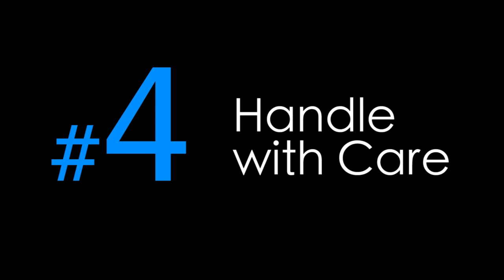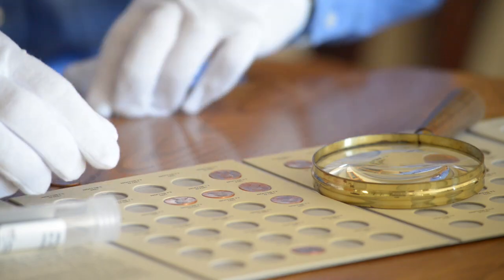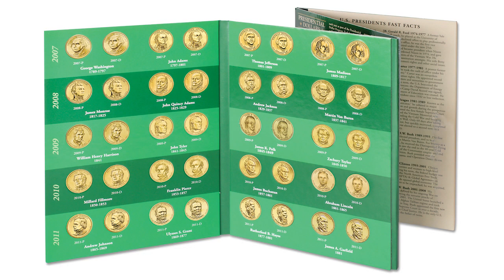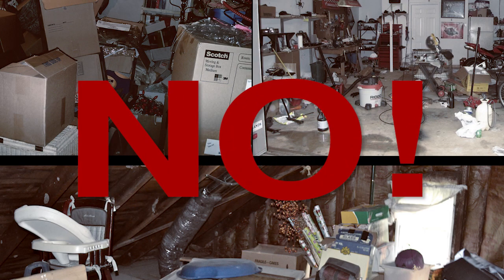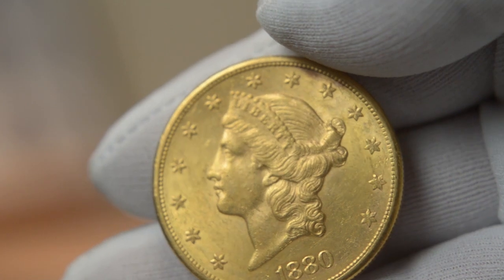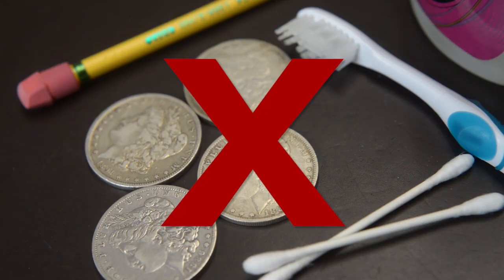Number four, handle with care. Make sure you store your coins safely. Place your coins in approved archival quality folders, albums, and holders. Then be sure to store your coins in a climate-controlled location, not your basement, garage, or attic. Use gloves when handling your coins or hold them by the rim, and never clean your coins.